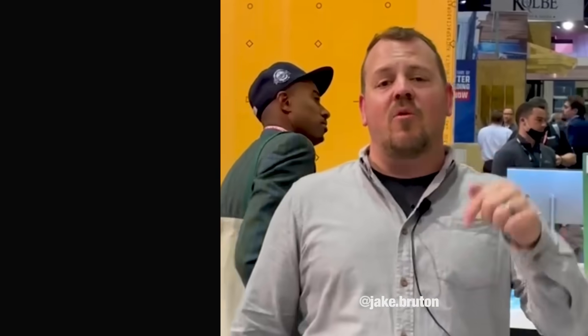I'm Jake Bruton — don't forget, down below you can click like and subscribe to the Huber Engineered Woods channel so you won't miss the next video.